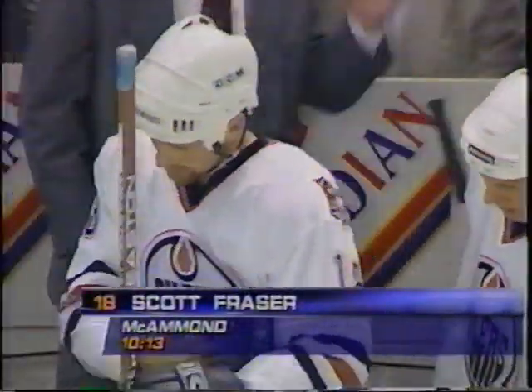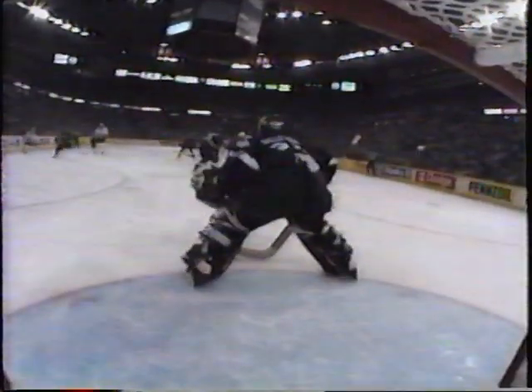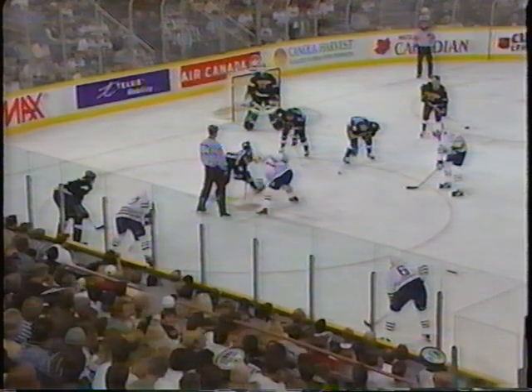Scott Frazier just banked one off the post — a good quick shot. He used the defenseman as a screen. Look at where Ed Belfour is standing: Belfour's backing up, backing up, and he's back inside the paint. That's the one thing we didn't see in Game 3. Belfour was always at the top of the crease, and Frazier just had enough room to get it by him.